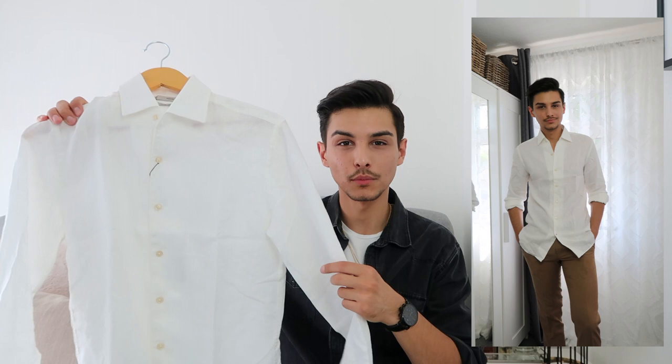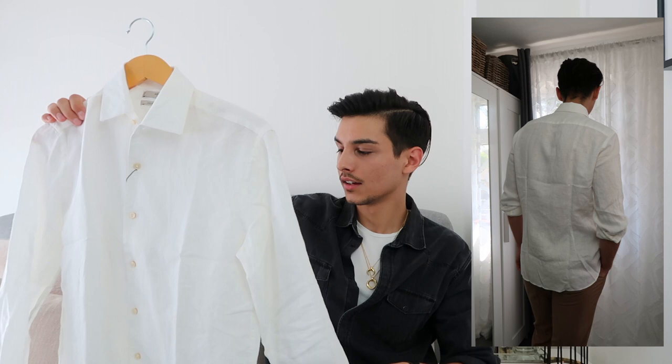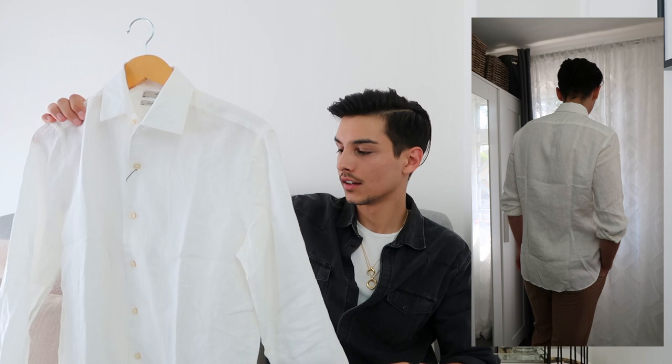I have another linen shirt in a similar style — same cut, just a different color. Again the sleeves are long but I prefer to wear them rolled up; it really depends on the occasion. I went with size small again and the price was £31. I love this piece — it's a really basic item that everyone needs in their wardrobe. It's going to be worn a lot during the hot summer days.